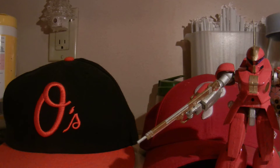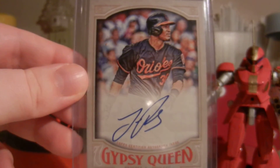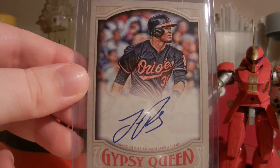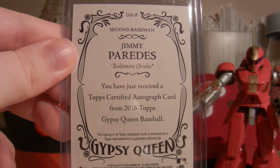Next, I'm going to show my Orioles pickup. Saw this guy signed in the new Gypsy Queen product, so I wanted to get it. It's Mr. Jimmy Paredes — really nice on-card autograph out of Gypsy Queen. Really happy that it's somebody new to the set — a nice addition. Didn't have any certified autographs of him, so happy about that.